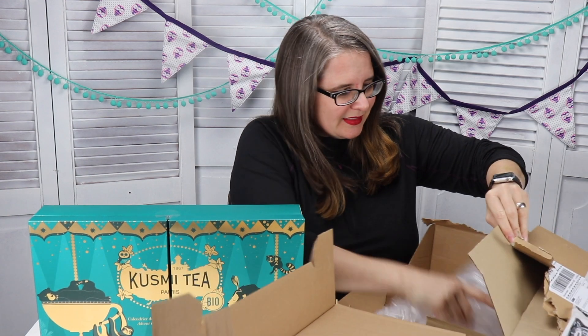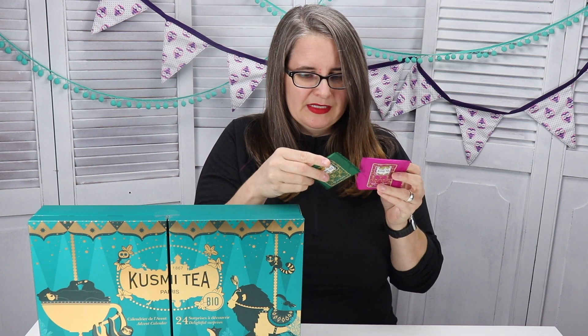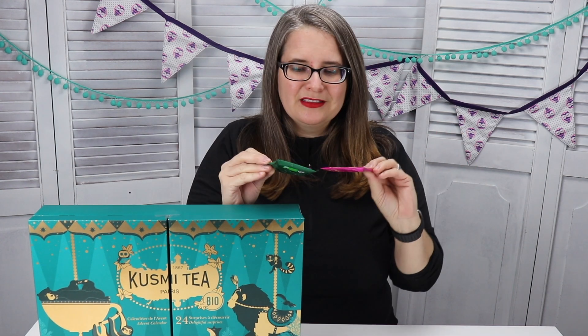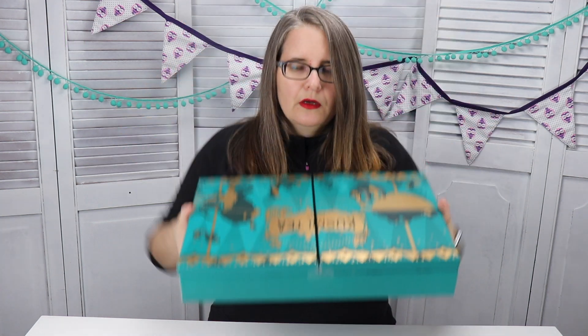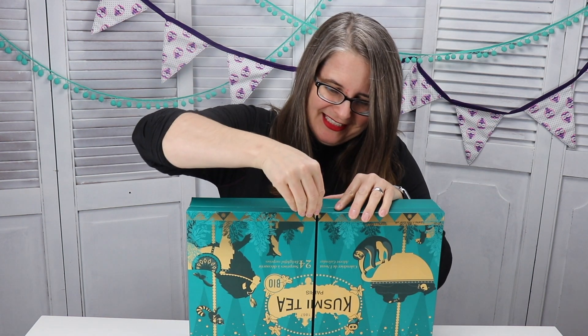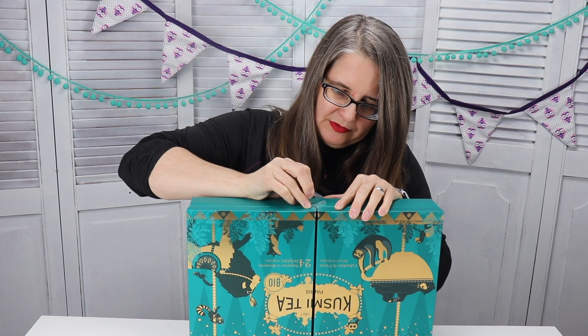Here it is! We have a couple of samples as well, which is always very nice — Sentia Green Tea and Earl Grey. I love their packaging, it's so bright and cheery and fun. All right, now on to what we really want to see. Oh, it smells so good!